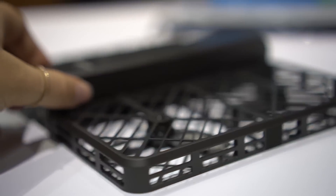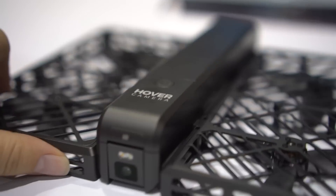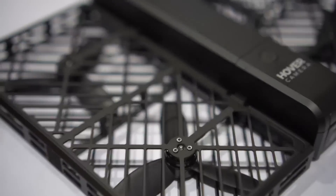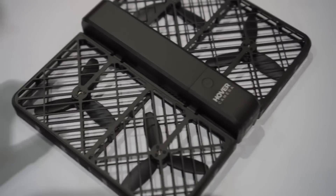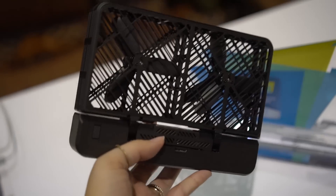It has a flight time of 13 minutes if it just hovers, maybe 10 minutes if it has to follow you around. It's really durable — I have already dropped it — and it feels really great. There's a nice rubberized plastic and it just folds up into this singular, very cool product.